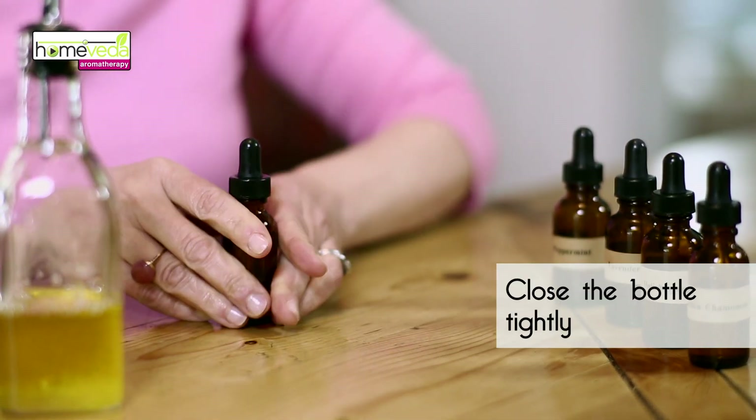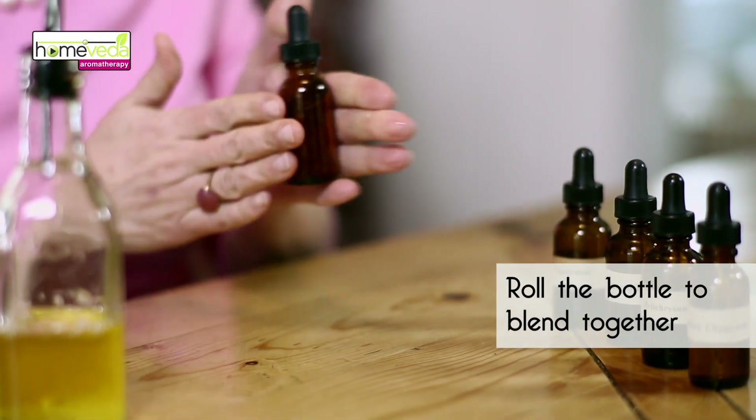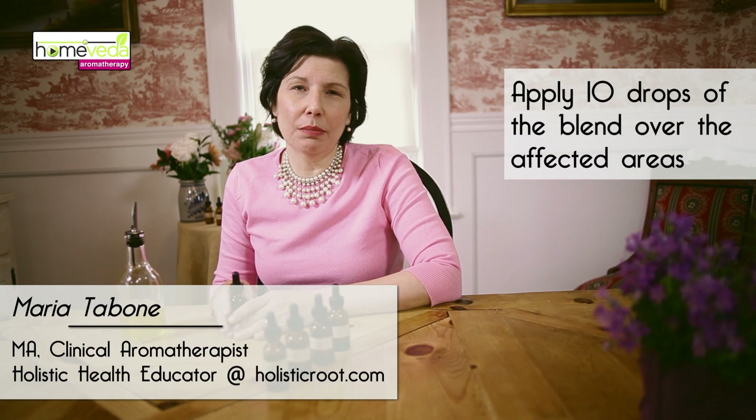Now once you have all the ingredients in the bottle, close it tightly and then just roll it to blend everything together. Apply about ten drops of the blend over the affected area whenever you experience an itching sensation.